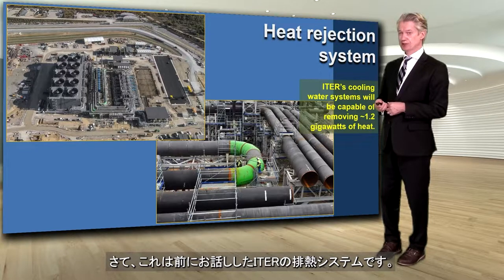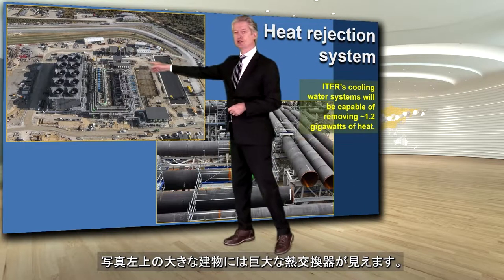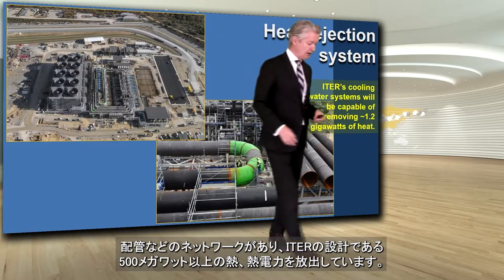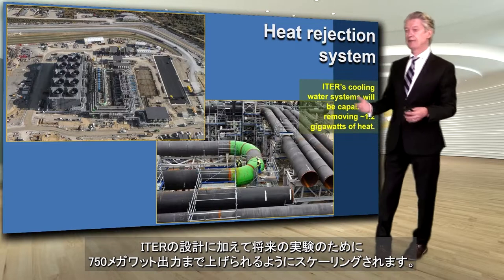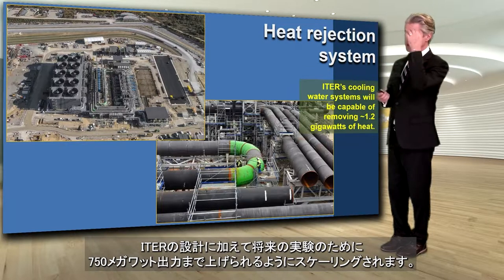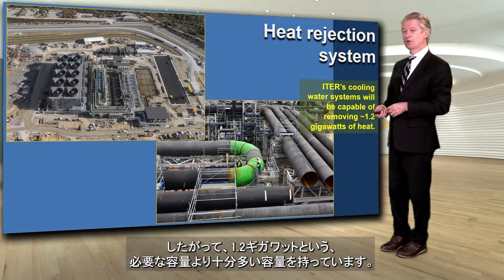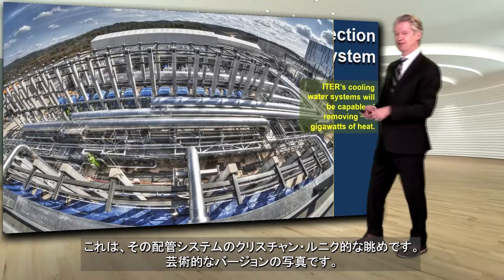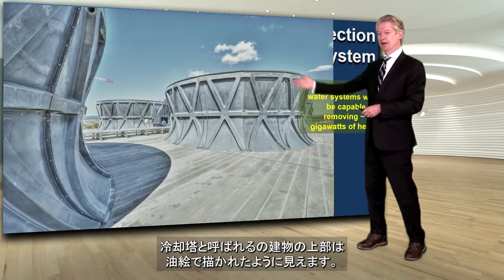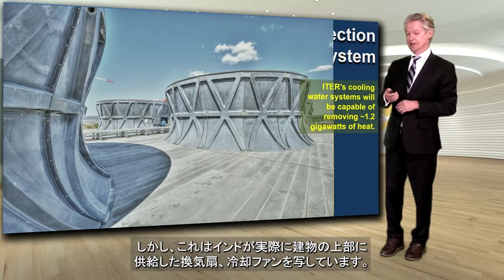Here we have the heat rejection system. That large building at the far left is a giant heat exchanger, with a network of piping able to take away well more than the 500 megawatts of thermal power that is ITER's design. ITER is scaled to maybe go up to 750 megawatts for future experiments, so with 1.2 gigawatts capacity we have more than enough. A Christian Leunig photograph shows that piping system artistically, and on the top of the heat exchanger building — almost an oil painting but actually a photograph — you can see the Indian-supplied fans.